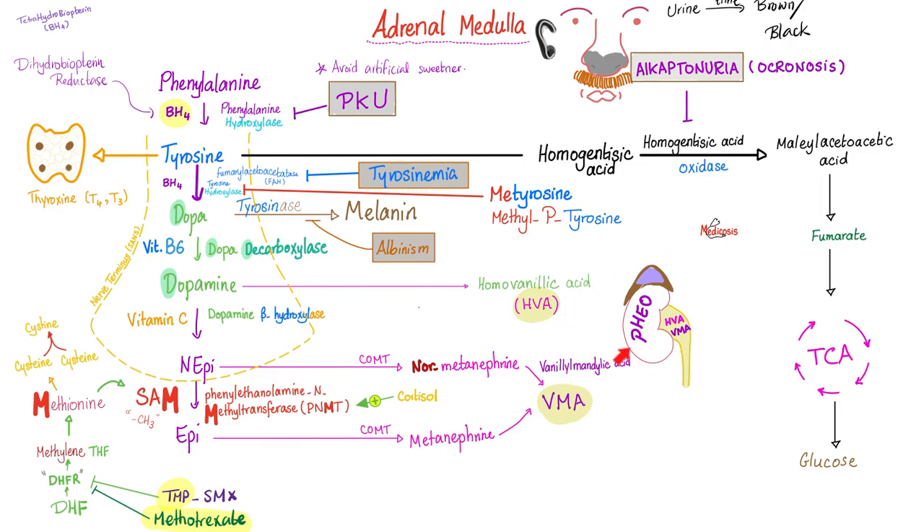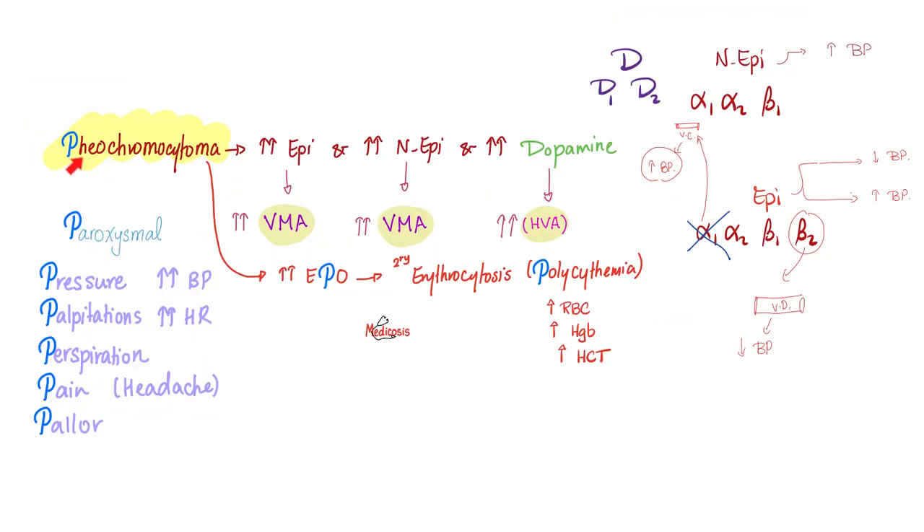A tumor of the adrenal medulla is known as pheochromocytoma. Patients with pheochromocytoma might have pallor — because when the adrenal medulla is busy making catecholamines, it forgets to make melanin, as all resources are diverted to catecholamine synthesis. Moreover, catecholamines are potent vasoconstrictors; when blood vessels constrict, less blood goes to the skin and you appear pale. Pheochromocytoma has the six P's: paroxysmal episodic attacks of hypertension, palpitations, perspiration (sweating), pain (headache), and pallor.